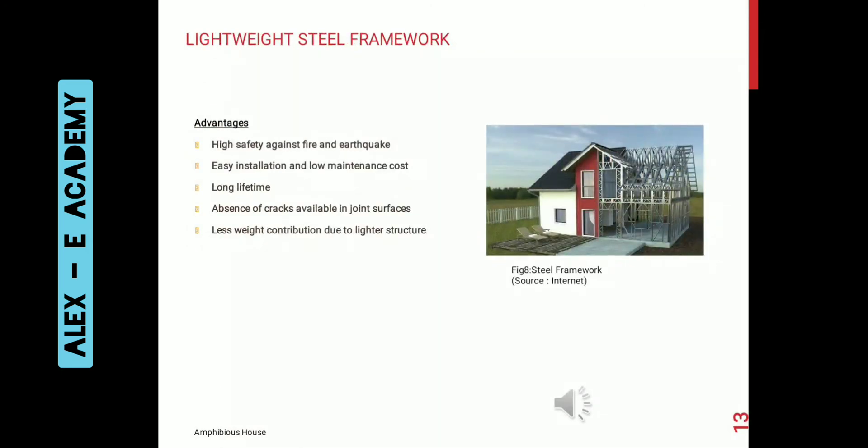Lightweight steel framework: its main advantages are it is highly safe against fire and earthquake, offers easy installation and low maintenance cost, has a long lifetime and absence of cracks at joint surfaces, and contributes less weight due to its lighter structure.